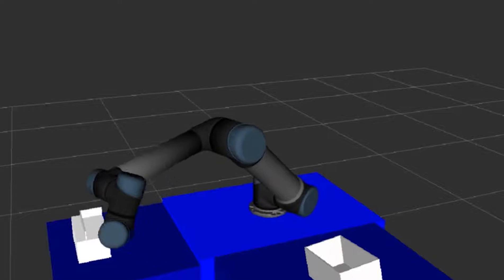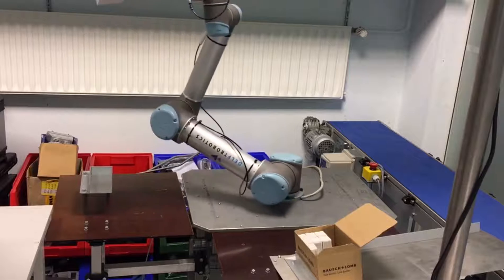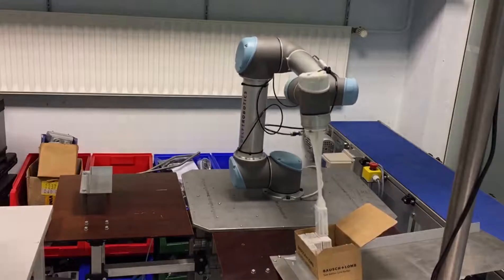Delivering reusable, reliable components and technologies to the robotics community is one of our driving goals as a leading member of the ROS Industrial Consortium Europe.